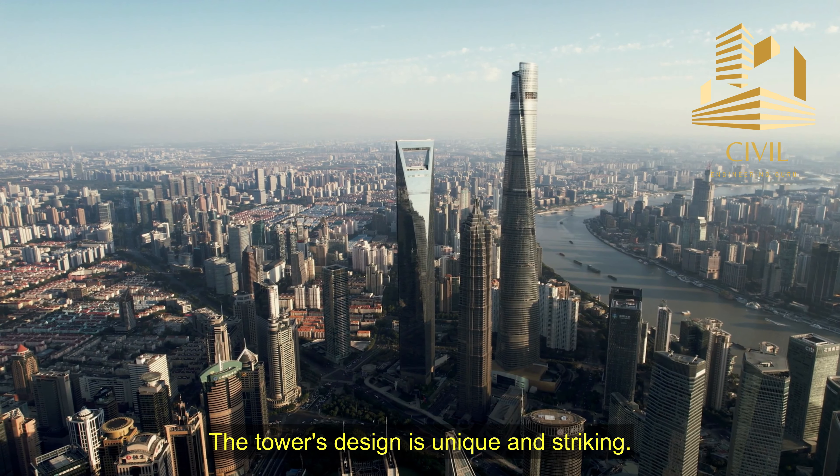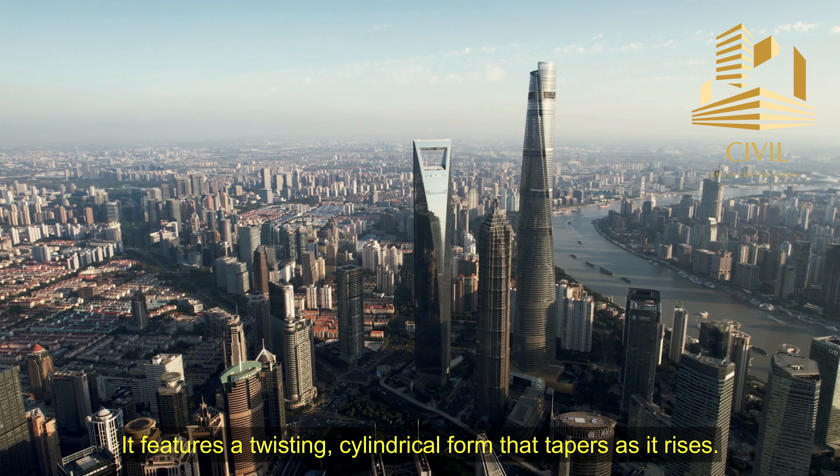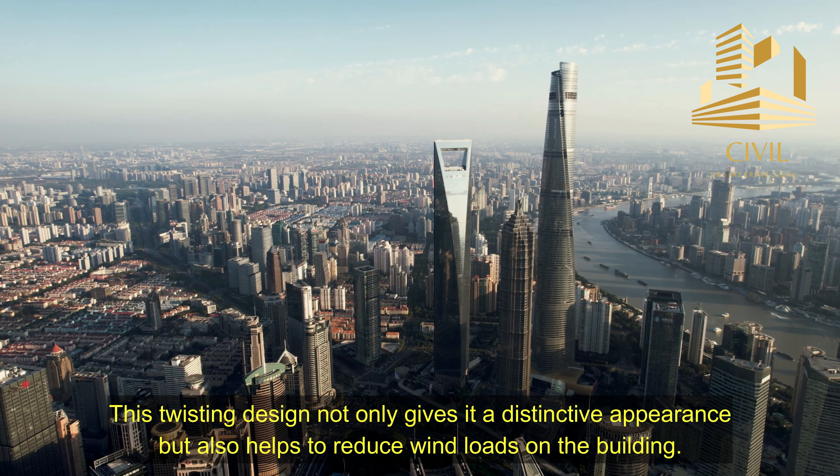The tower's design is unique and striking. It features a twisting cylindrical form that tapers as it rises. This twisting design not only gives it a distinctive appearance, but also helps to reduce wind loads on the building.